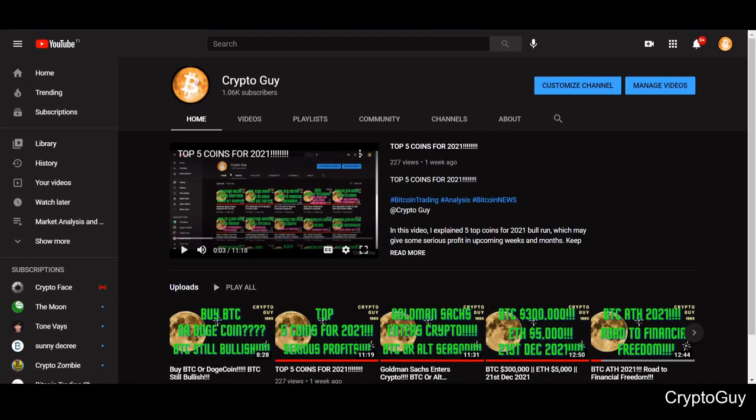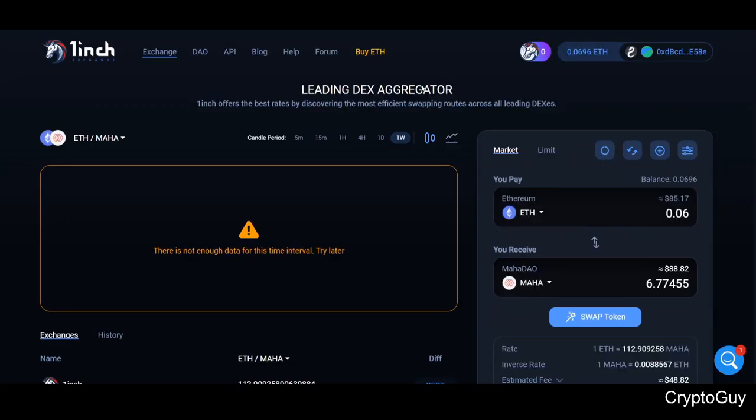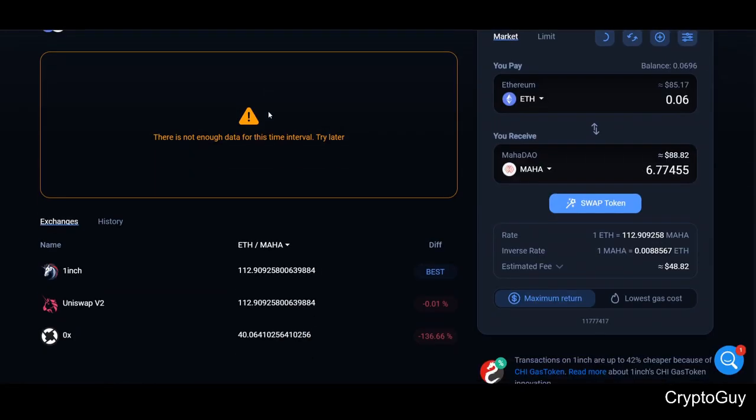Hello everyone and welcome back to the channel, Crypto Guy. If you haven't liked, shared, and subscribed, here is the link on YouTube — it's Crypto Guy. In this video, I'm going to tell you about something different: I'm going to tell you about 1inch — what is 1inch, what is 1inch exchange.